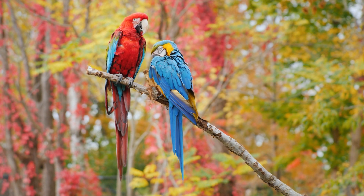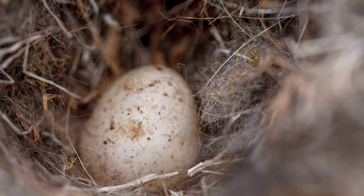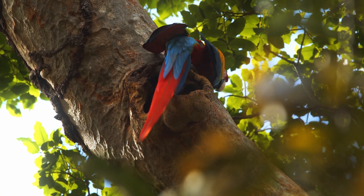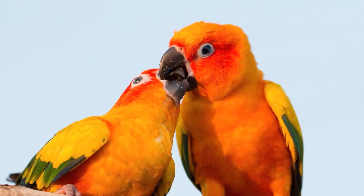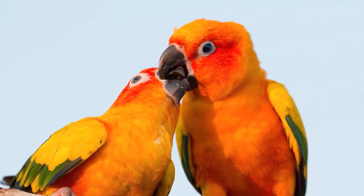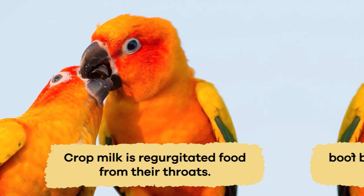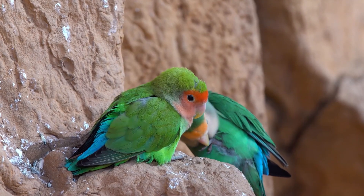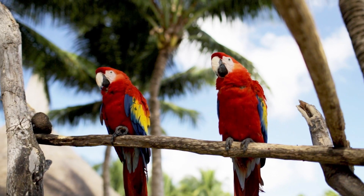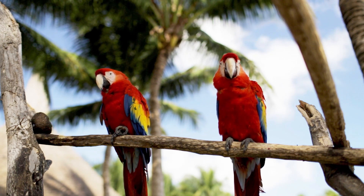When caring for their babies, parrots are dedicated, or very supportive, parents. Female parrots lay eggs in nests, and both parents take turns keeping the eggs warm until they hatch. After the chicks are born, the parents feed them a special food called crop milk, which is regurgitated from their throats. This nutritious milk helps the little chicks grow strong and healthy. As the chicks age, their parents teach them important skills, like flying and finding food.